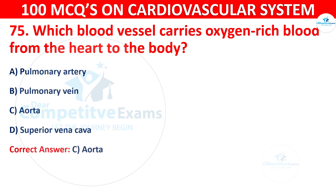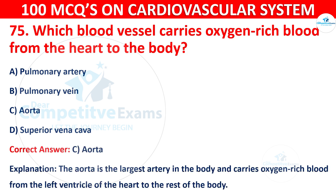The correct answer is C, i.e. Aorta. The Aorta is the largest artery in the body and carries oxygen-rich blood from the left ventricle of the heart to the rest of the body.